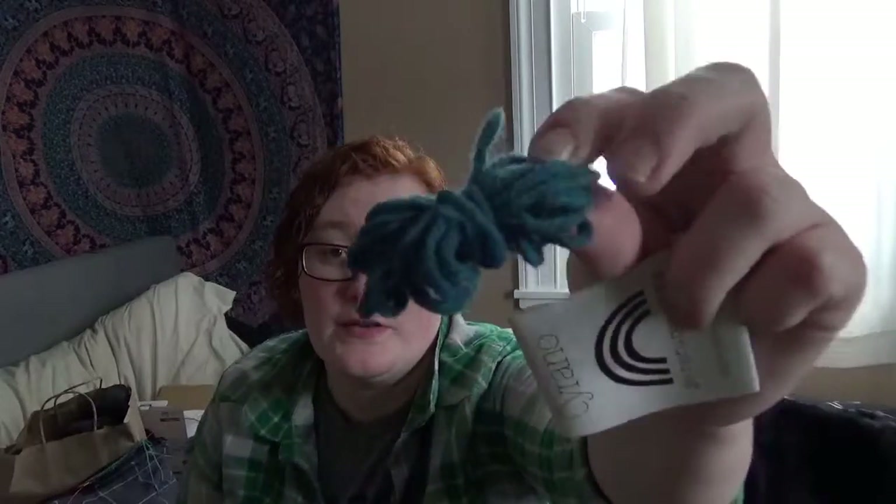I really like the yarn. I love working with it. There's a little sample that I put on my bulletin board here. It's really fluffy and so squishy, and it is really fun to work with. I split for the sleeves and I'm working on the body part right now. I'm hoping to have that finished within the next week or two.